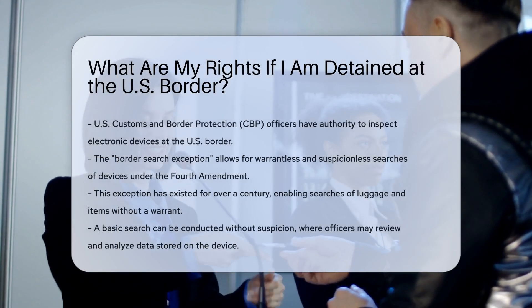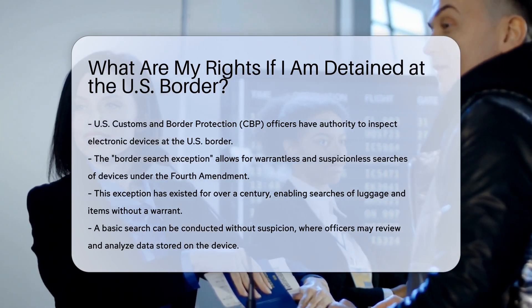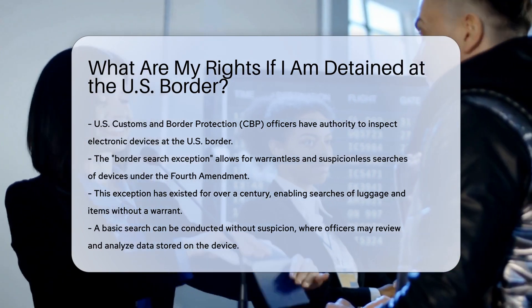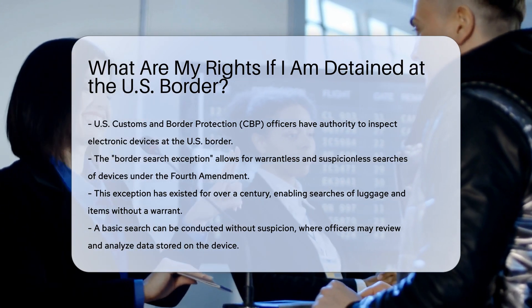When you enter the United States, U.S. Customs and Border Protection (CBP) officers have the authority to inspect all electronic devices crossing the border. This includes laptops, smartphones, tablets, and other storage devices.